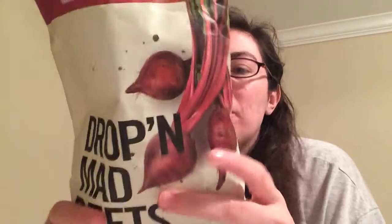I used to love beets when I was little — at least that's what my mama tells me. And now I think I still like them. These are so good. I'm glad I bought these.